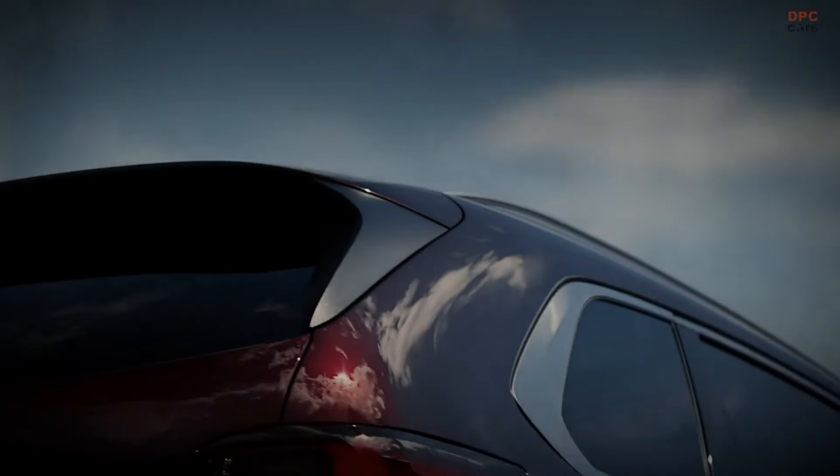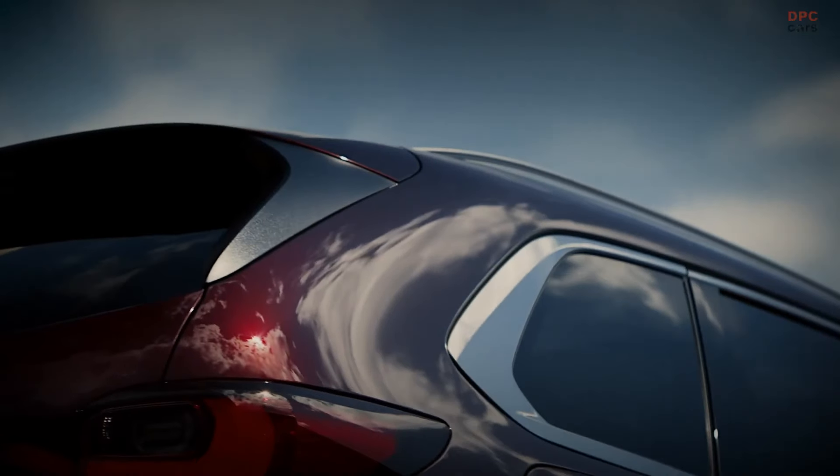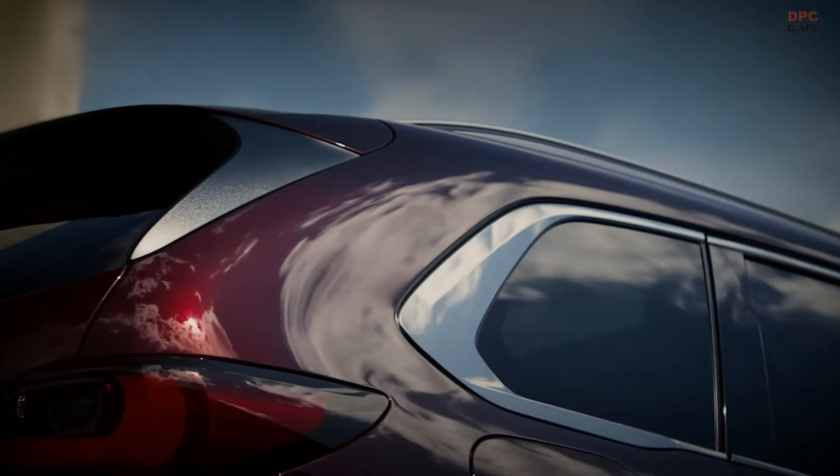Mazda is broadening its vehicle range with the introduction of a brand new model, the CX-80. The company has recently announced that this crossover will make its debut next week.